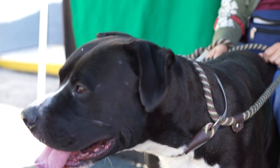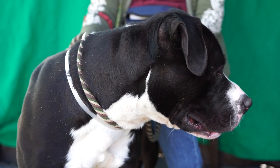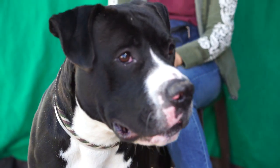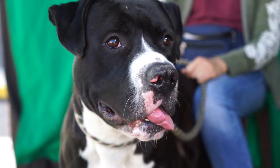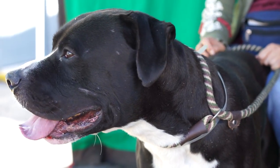He's got a lot of spunk in him. He definitely needs an active family if you want to adopt him, but he'd make a great hiking buddy, a great running buddy. Why don't you tell us a little bit more about him?